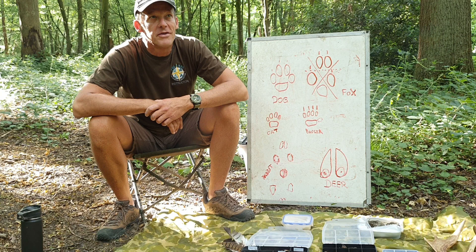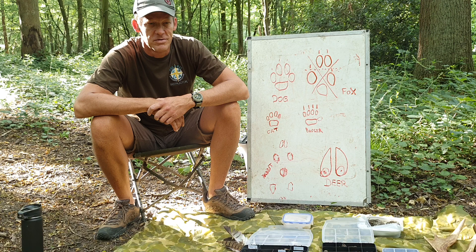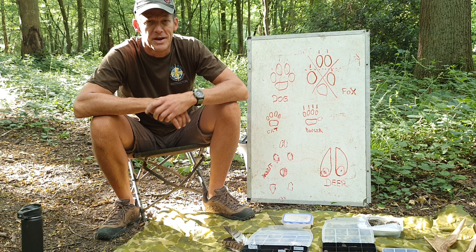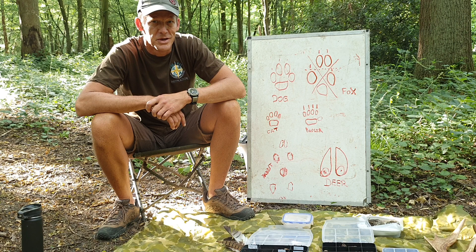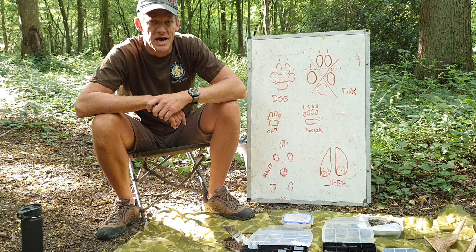Hi guys, welcome to Polaris Bushcraft. We are here in the woods today to have a little chat about animal tracks and signs. When you are in the woods with your friends you often make quite a lot of noise because you're excited to be there, racing each other or chattering away. So the wildlife tends to move off ahead of you and you end up in this little bubble where it seems like there's no wildlife around. But if you know how to interpret the signs you can find in the woodlands, you know what it is that's disappeared before you and will come back once you've gone.